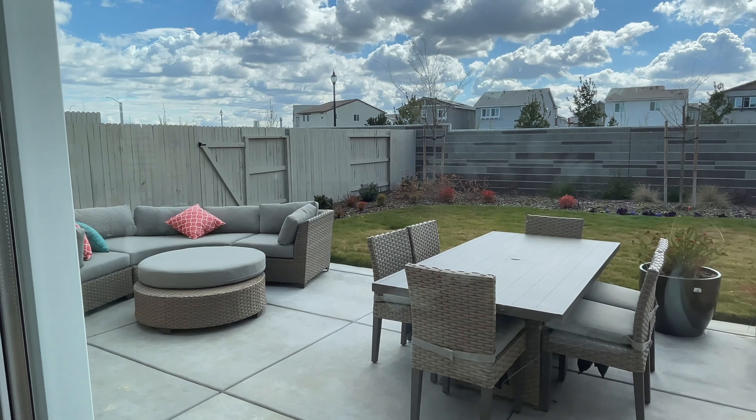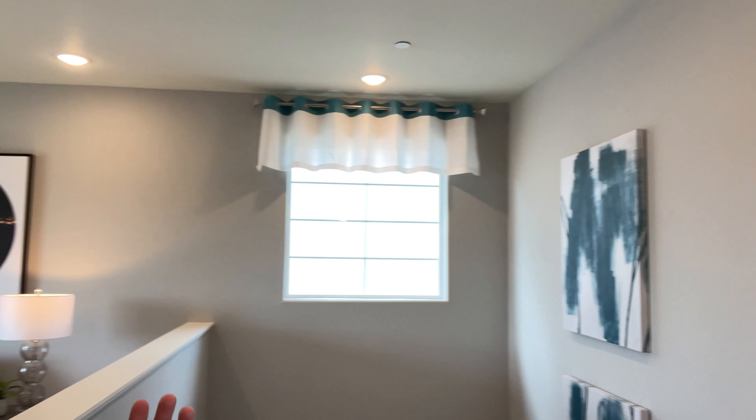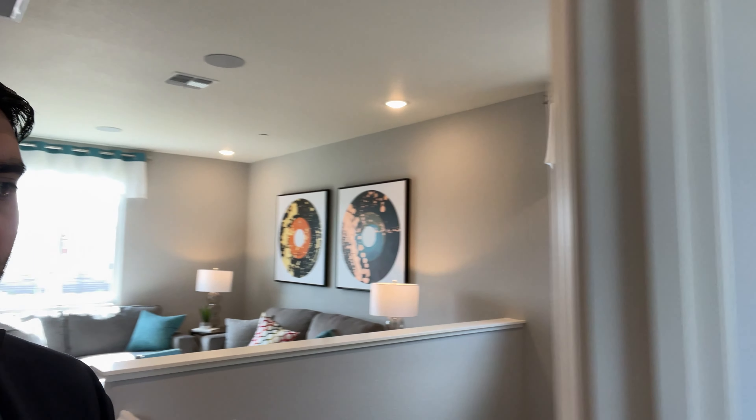Right before we go up the stairs, we also have an extra nice little storage space. We're heading up the stairs right now. Up here is going to be where we have a nice little loft section — great for entertaining. All of these new homes have that downstairs area, and then you also have that upstairs area for entertaining with the lofts nine out of ten times. And then we also have our bedrooms right through here.